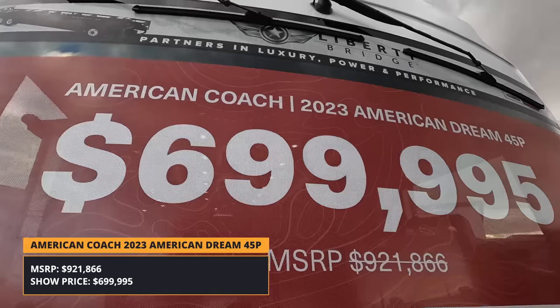Let's talk about the prices on this dream coach. The MSRP is $921,866 and the show price is $699,995 — a discount of about 24%. They're also offering up to $30,000 in rebates directly from American Coach on top of that.